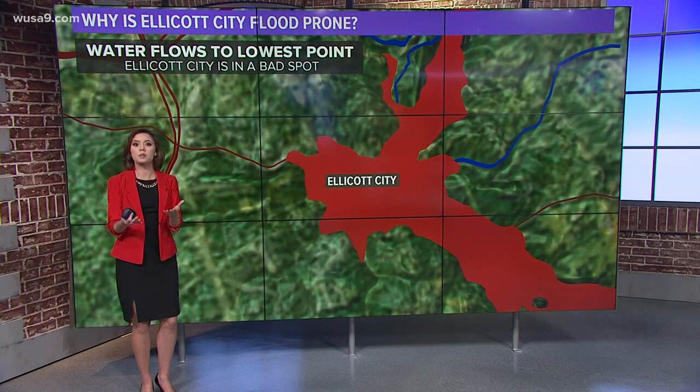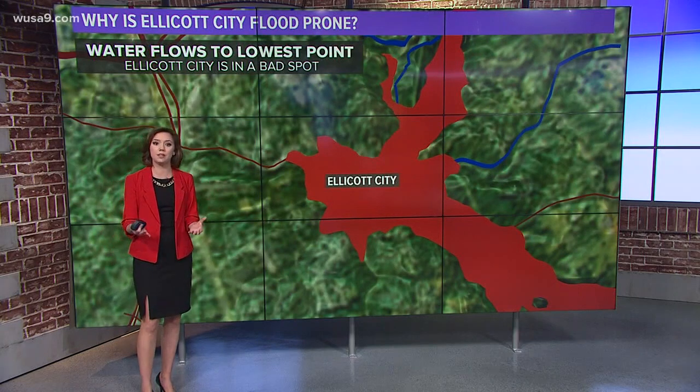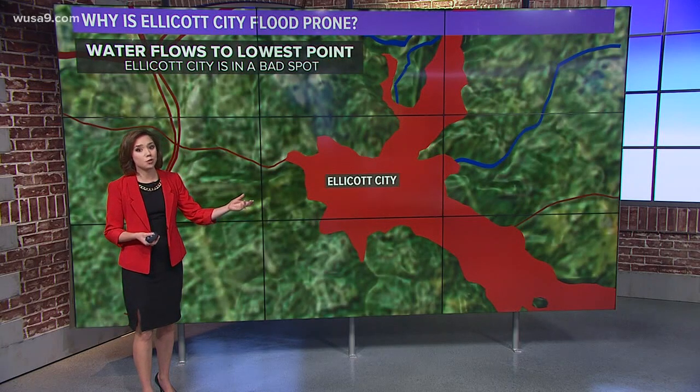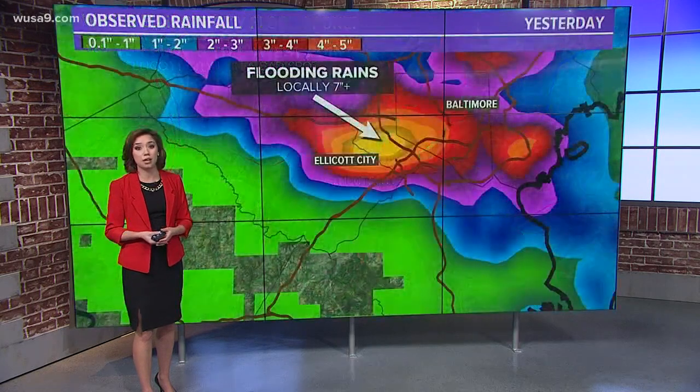So they end up with these situations: saturated ground, the water has to go somewhere, so it flows down those hills into the creeks, which are little trickles of water on a sunny day. But on days like yesterday, with 10 inches of rain in some spots near Ellicott City, it comes rushing into those creeks and they become mad, powerful forces of water.